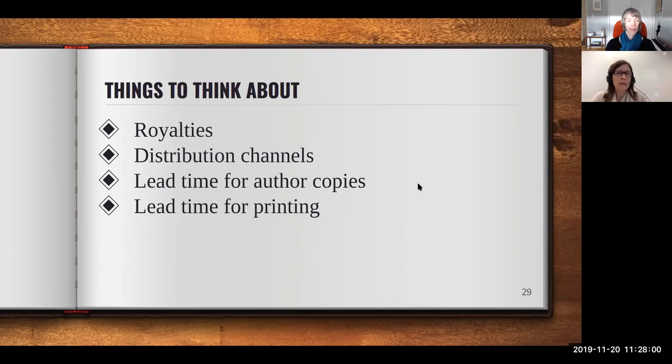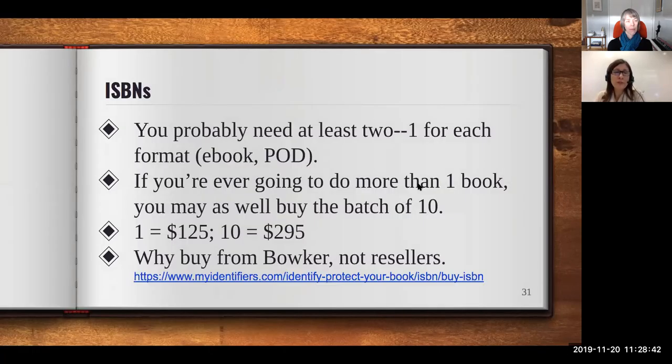On lead time: if you're setting up print on demand for something you want for fall semester, four weeks is probably not enough — eight weeks is recommended. In academia this is tough because you might be working on a book in the summer when everyone's time off goes by quickly. Having all files finalized and ready to upload by mid-June, for instance, may be necessary, which is when you're often just beginning to think about putting the book together.